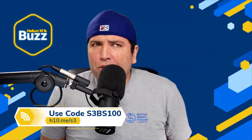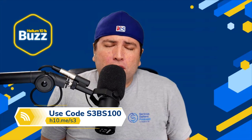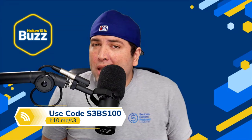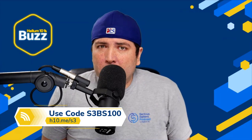Let me know in the comments how many of you didn't know about those five things. Lastly, we're now less than two weeks away from Sell and Scale Summit, so there's still a chance to get your tickets at h10.me/s3. As of last week, VIP tickets are sold out but regular tickets are still available. Use the code S3BS100 to get $100 off your tickets. That's all for what's buzzing this week — I'll see you guys next week. Have a great weekend, bye bye!